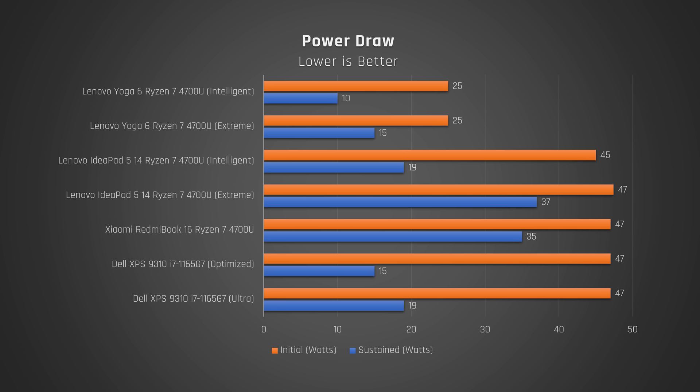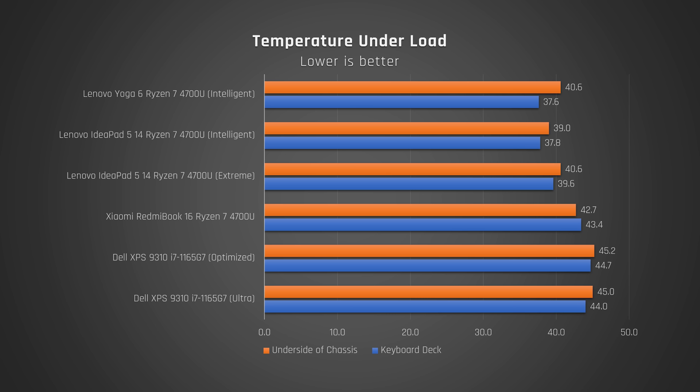Take a look at the power draw when running Cinebench — you can see exactly what is happening. This laptop draws substantially less power than the other laptops: 25 watts for the initial burst, then on intelligent cooling it drops to 10 watts, and on extreme performance it drops to 15. The positive benefit of such a low power draw is that it is one of the coolest-feeling laptops to the touch that I've ever used. At worst, it gets mildly warm when using it on your lap; on a desk, it's going to be very cool.